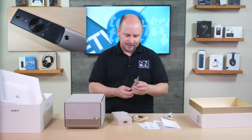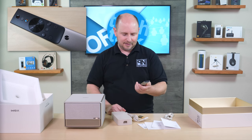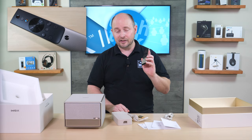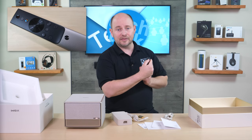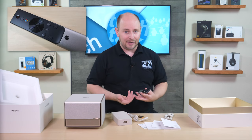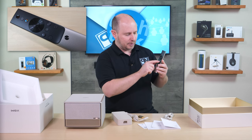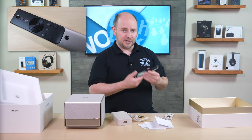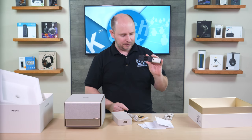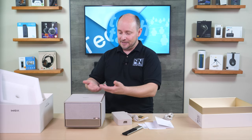Then there's the remote with an aluminum housing — it's light but has a little extra weight to it due to the aluminum. It has a nice silver and black color tone. Buttons include: power at the top, settings, Google Assistant (since it's Android TV), a directional pad with an OK button, back, menu, home, plus and minus for volume, and a focus button for manually setting focus. It's a very well-made remote that looks nice.